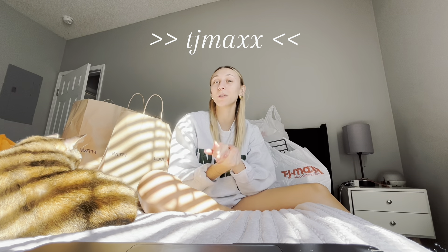Let's move on to TJ Maxx, which I am super, super stoked about. Brayden helped me pick out and basically made me buy a bunch of stuff at TJ Maxx, which I am so grateful for.